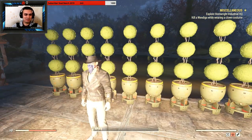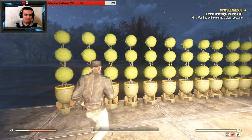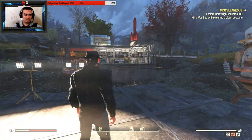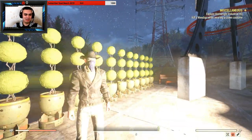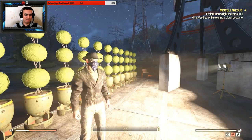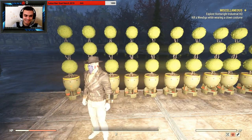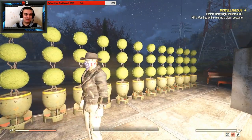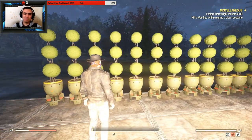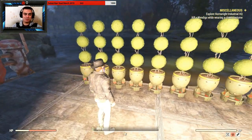It looks actually pretty cool — look at the size of this thing. I just built it to display it, so right now my camp doesn't look so nice. But once I have all the needed plans and resources to build everything out, I might do a stream dedicated purely to building.